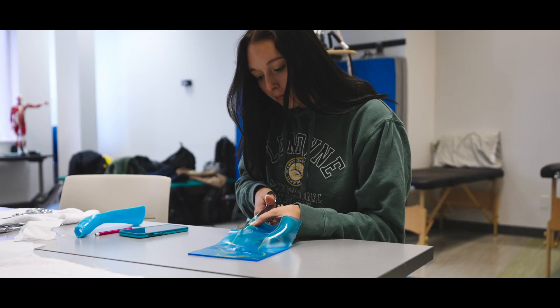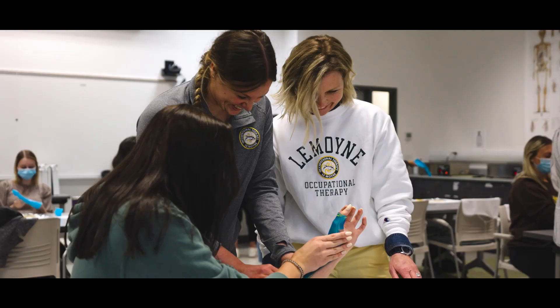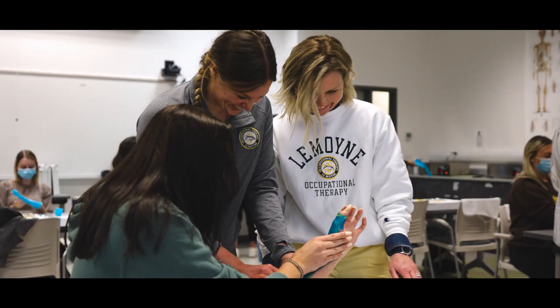It is absolutely a program that develops wonderful, knowledgeable, and creative practitioners while embedding in them values of cura personalis, which is looking at the individual as a whole.